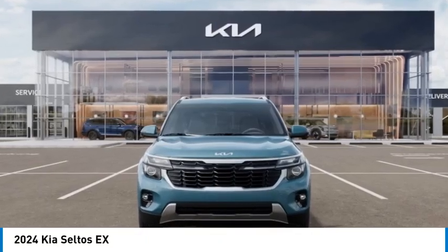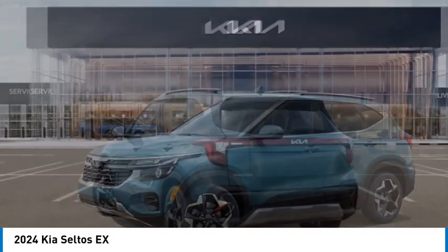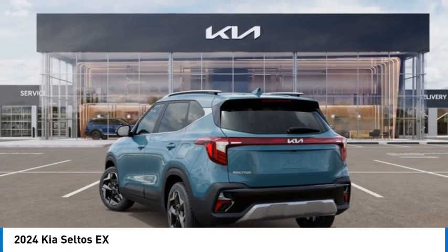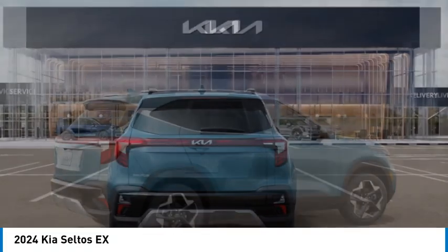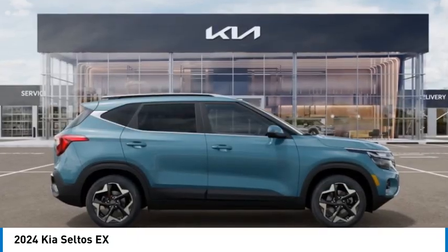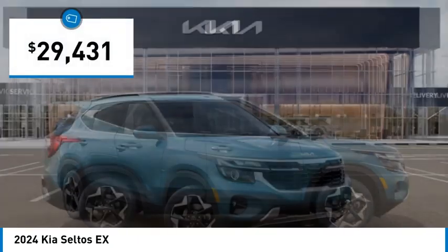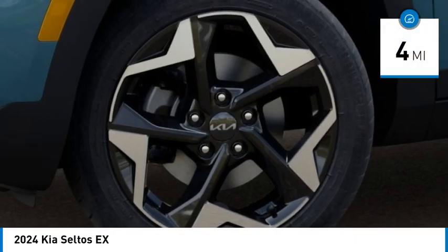Looking for the right vehicle? Check out the 2024 Seltos. The Kia Seltos is sure to stand out with its appealing front end. The Seltos offers a robust number of interior features and a large amount of space for a small SUV, and is priced below $30,000. This vehicle has less than 100 miles.